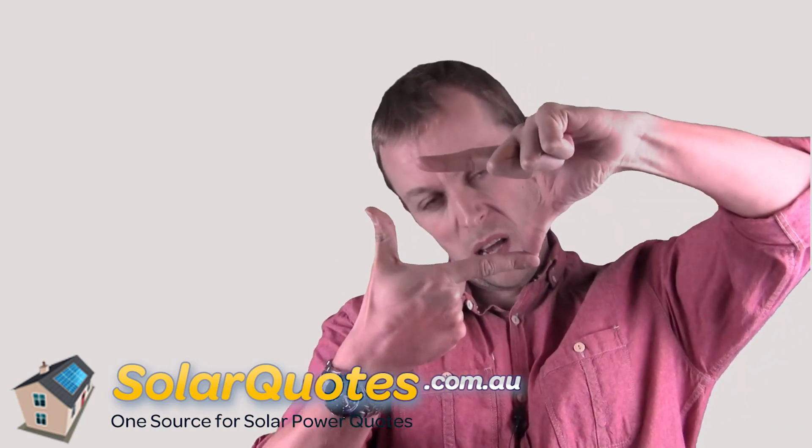A solar panel is made up of solar cells. The solar cell is the kind of beer mat sized black thing — a black square — about 60 of which are put in a matrix to make up a solar panel.